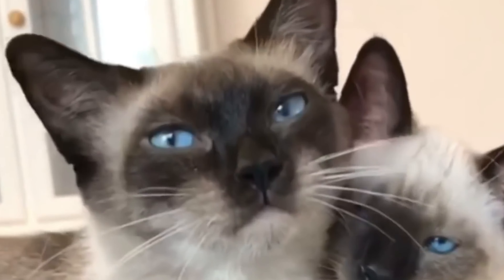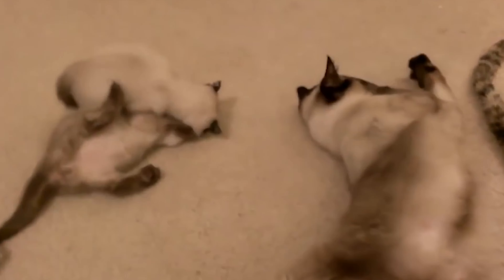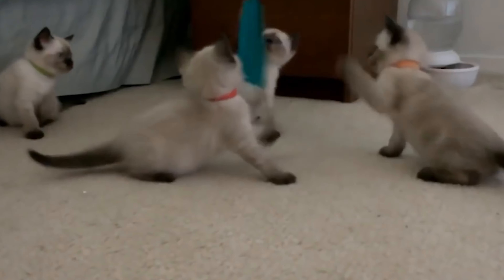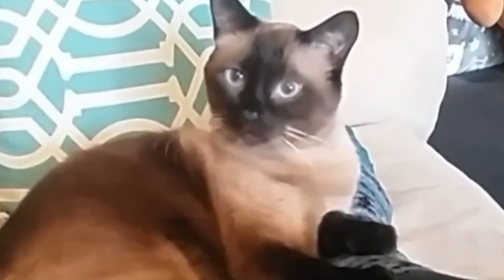These cats are known for being friendly and smart. They like being around people and are called extroverts. Siamese cats can get very attached to one person, even as adults. They are playful and energetic, and some even have a loud voice, earning them the nickname Meezer.